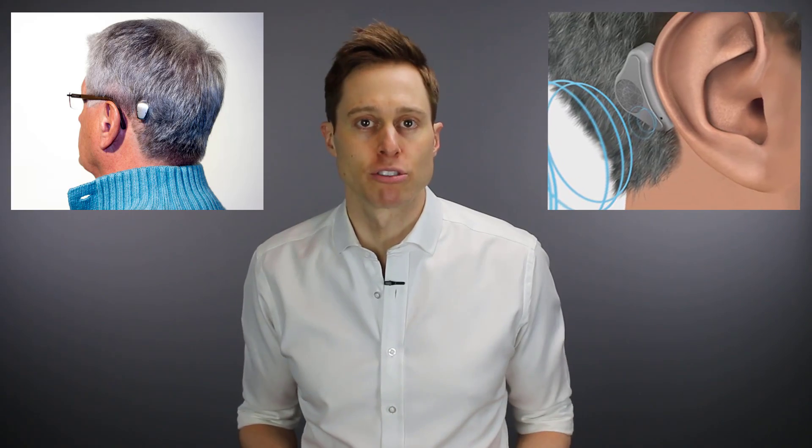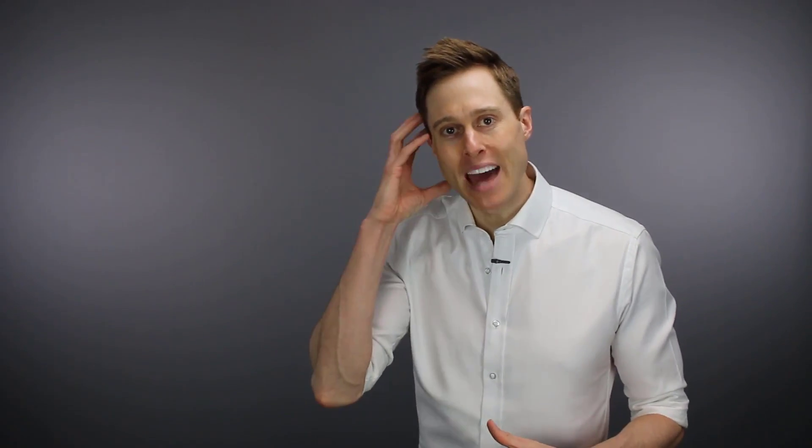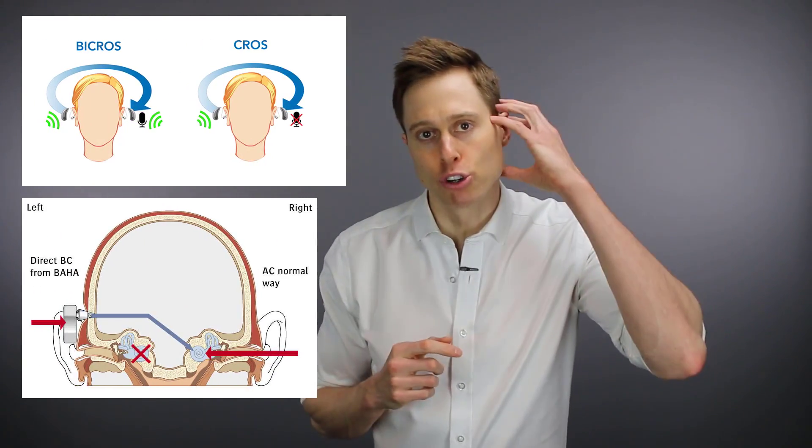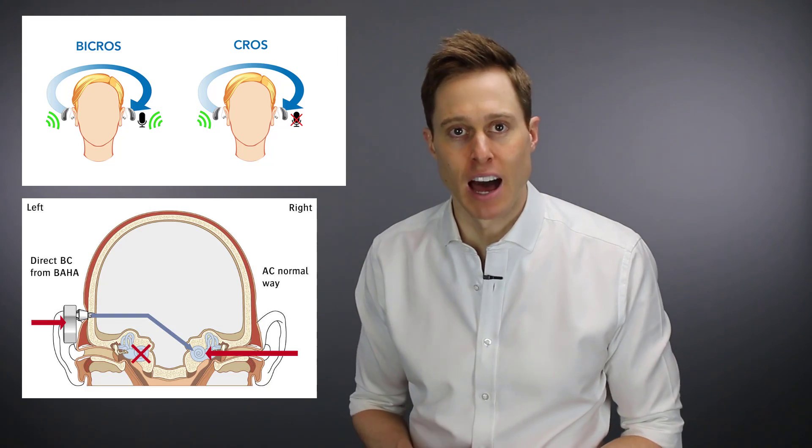There are several different treatment options when it comes to single-sided deafness. You have bone-anchored hearing aids like the Baha Attract and Connect, and you also have the Adhear system from Medel. And then you have traditional hearing aids that use either a cross or a bi-cross setup using a cross transmitter. Each of these systems work in a similar way — they basically take sound from your bad ear and send it over to your good ear so your good ear can do the work and actually understand speech that's coming from your bad side.